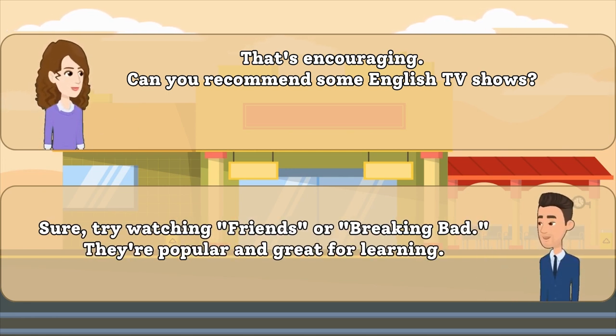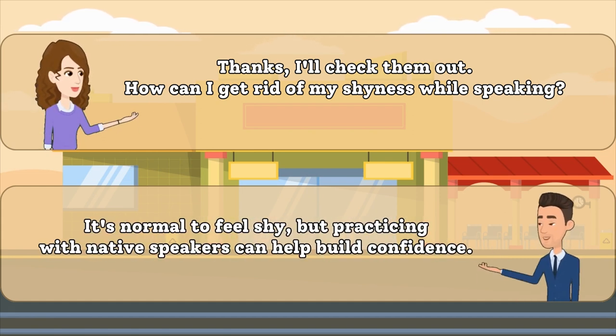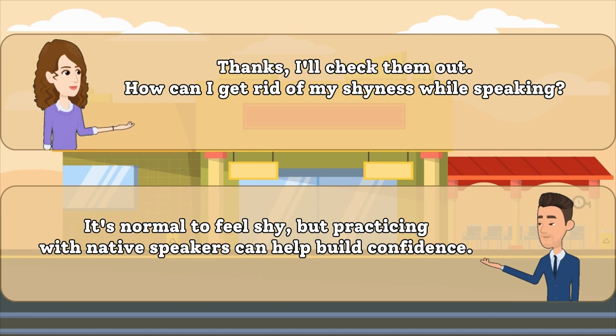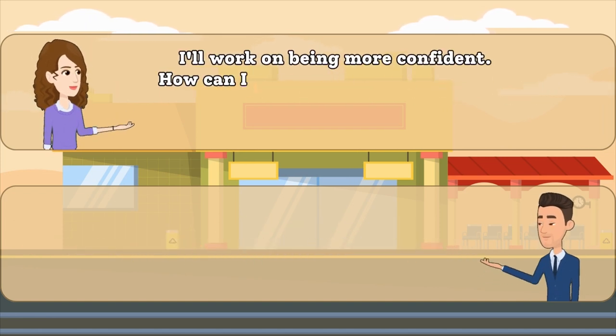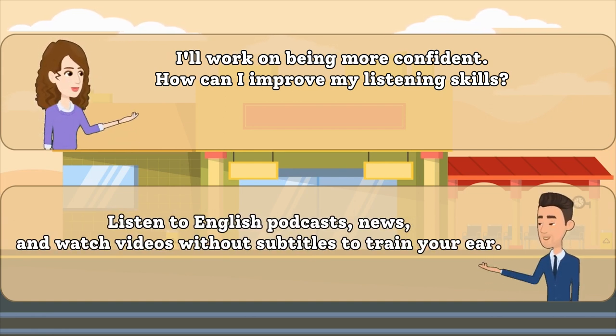They're popular and great for learning. How can I get rid of my shyness while speaking? It's normal to feel shy, but practicing with native speakers can help build confidence. I'll work on being more confident. How can I improve my listening skills? Listen to English podcasts, news, and watch videos without subtitles to train your ear.